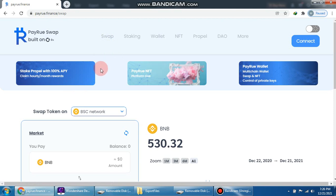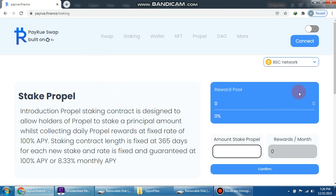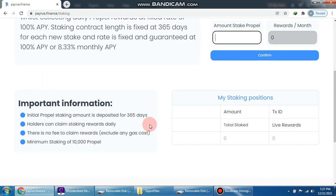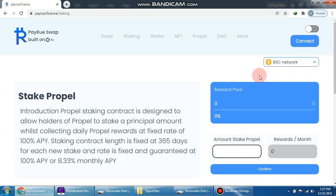We click here to see the web staking section. We click staking and you can see the stake Propel option. You can easily enter an amount to stake Propel — first you buy a Propel token, then click here to set the amount and confirm. Important information: the initial Propel staking amount is deposited for 365 days. You can see total stake, live reward, and the minimum staking amount is 10,000 Propel.